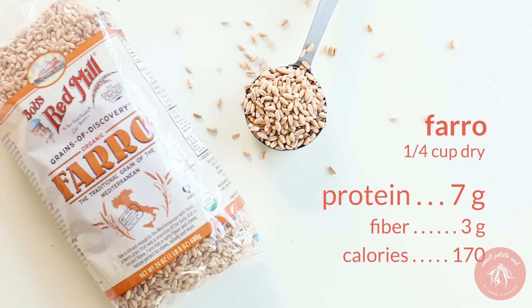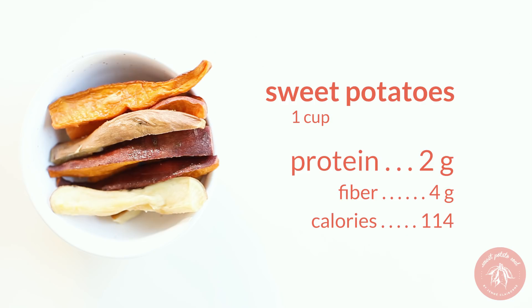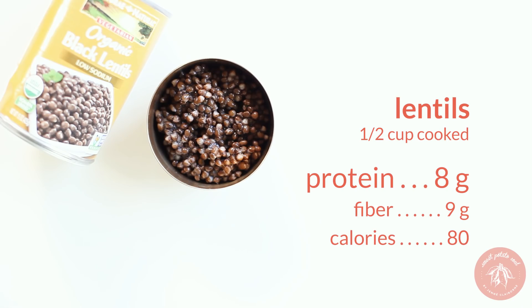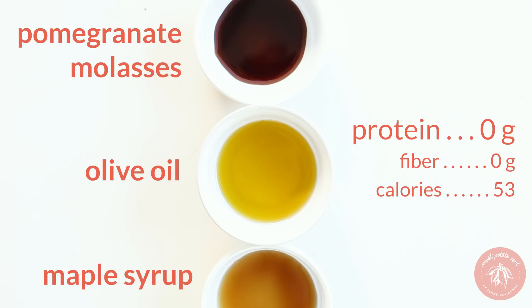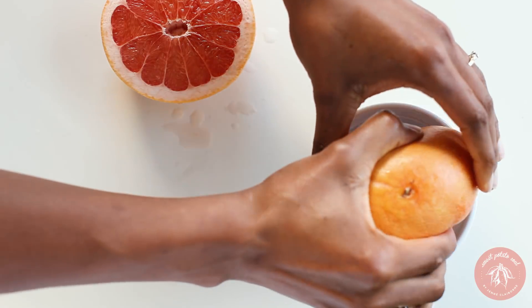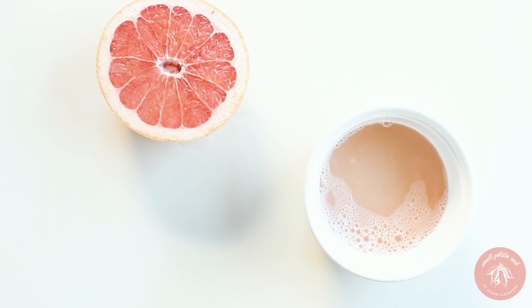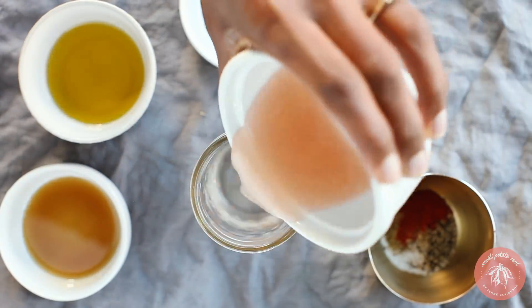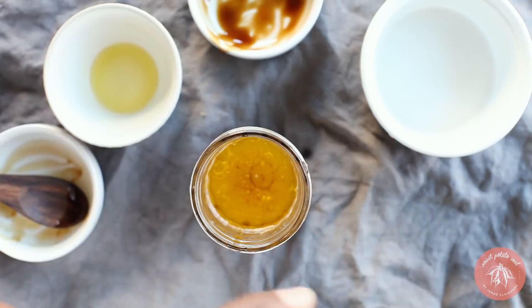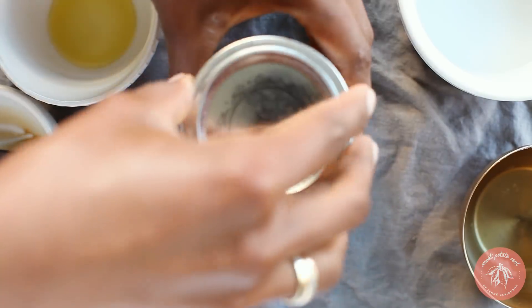A salad can make a great, filling, tasty, nutritious meal if you bulk it up. It will provide you with plenty of protein and other essential nutrients. To make the dressing, start with the juice of half a grapefruit. Add pomegranate molasses, olive oil, maple syrup, and spices. See the description for the whole recipe. Shake vigorously to combine.